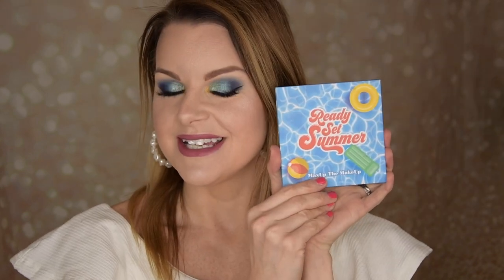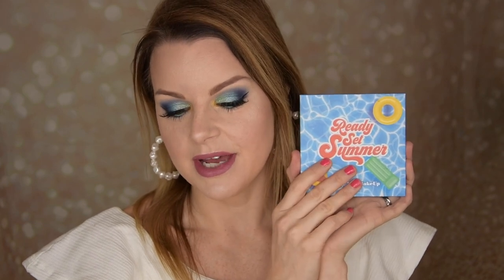Hello guys, very welcome to my channel. Today I am going to do one palette two looks with the Ready Set Summer palette from Max Up The Makeup. Max Up The Makeup was one of the brands I wanted to try in 2020, and now I have this palette. I also bought the Sweater Weather palette but I'm going to do looks with this one now.